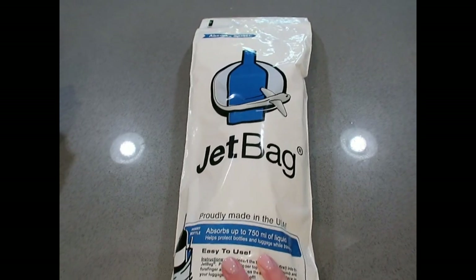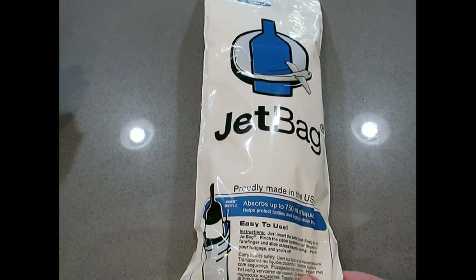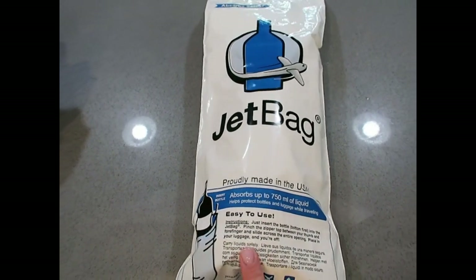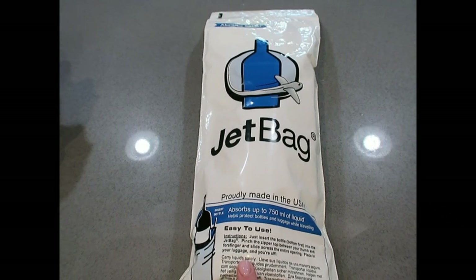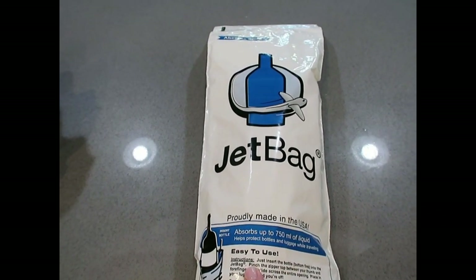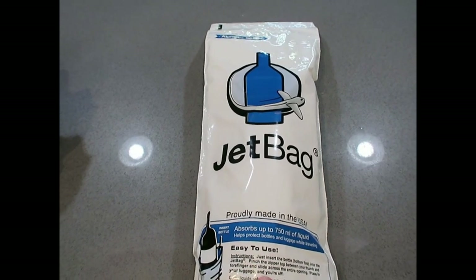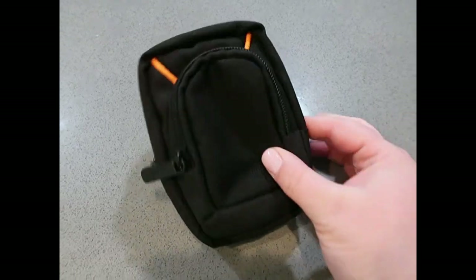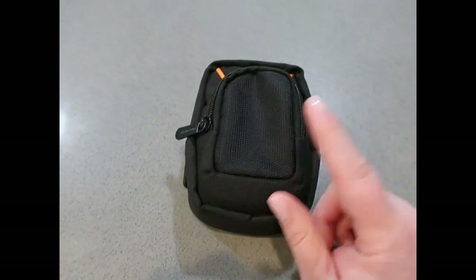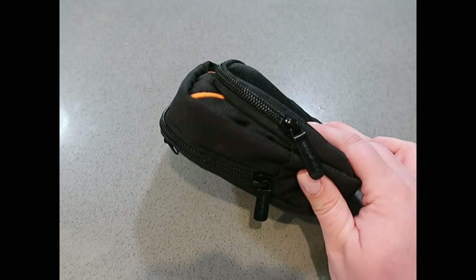We're also bringing a bottle of champagne using something called a Jet Bag — it's cushioned and designed to absorb any spills should the bottle break. Carnival lets you carry on one 750 mL bottle per adult, so we're just bringing one. I've also got my camera case, an extra battery, and some headphones in case I want to do some editing while we're there.